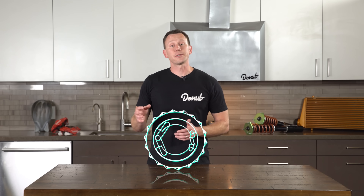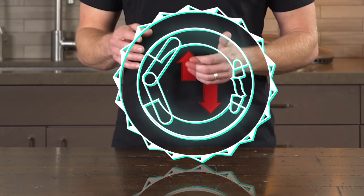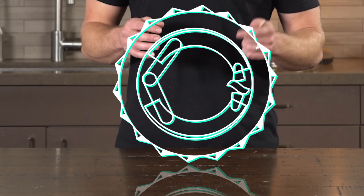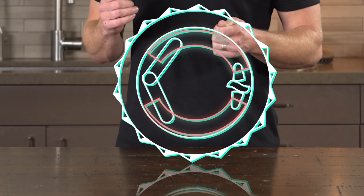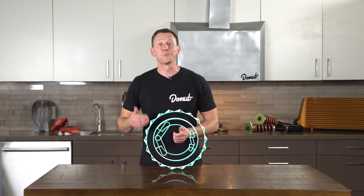Here's what a drum brake looks like. This drum is attached to the wheel. Inside of it are these two heat-resistant pads. When you press the brake pedal, these pads are squeezed up against the drum. The pads slow the drum and the drum stops the wheel.